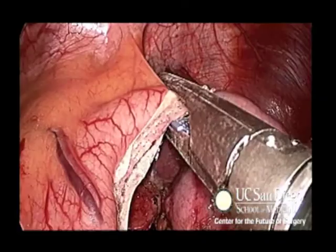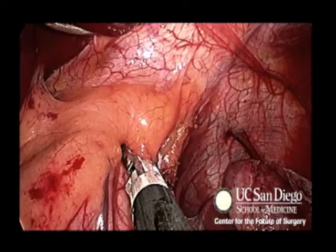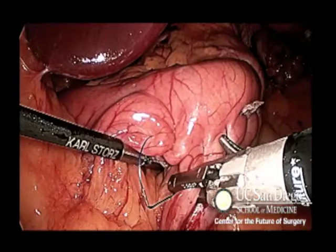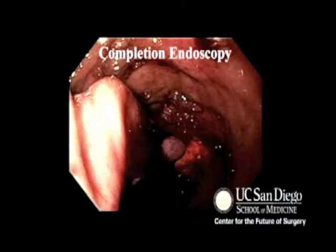The staple line is then oversewn in an imbricated manner with caution to ensure proper orientation of the conduit. Our drain is then placed, situated at the angle of His, and postoperative endoscopy is performed to ensure hemostasis and proper orientation.